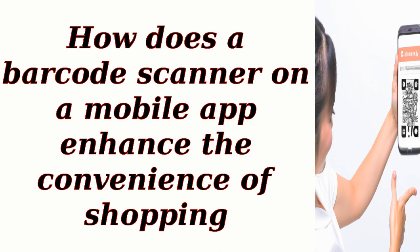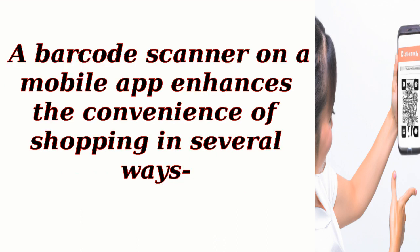How does a barcode scanner on a mobile app enhance the convenience of shopping? A barcode scanner on a mobile app enhances the convenience of shopping in several ways.